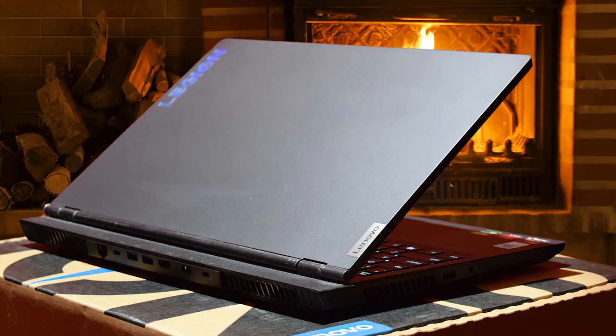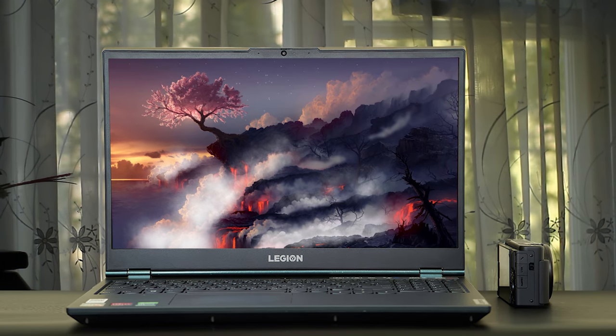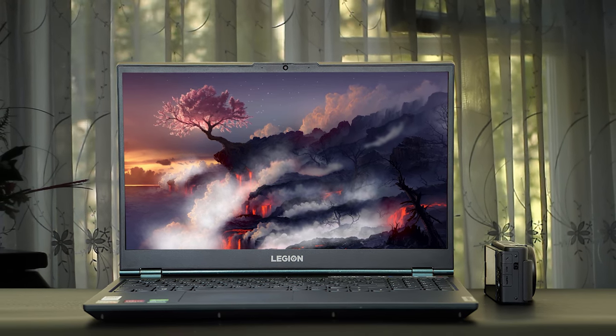There's very little to complain about, especially considering this is an entry-level gaming laptop. The Legion 515 has a long battery life for a gaming laptop, lasting 6 hours and 14 minutes over continuous video streams and web browsing — that's as good as it can get. The Lenovo Legion 515 is hands down one of the best mid-range gaming laptops right now, and its reasonable price makes it hard to find better value.